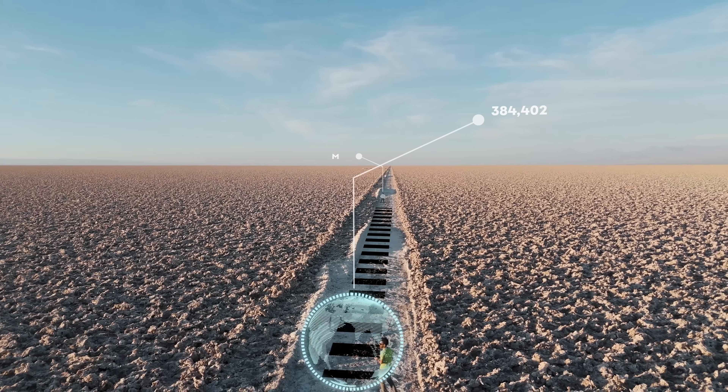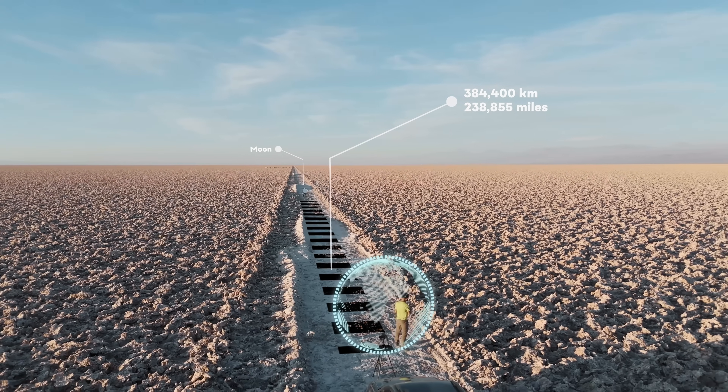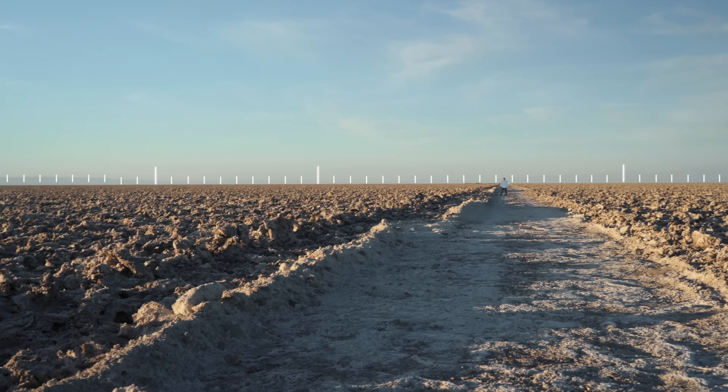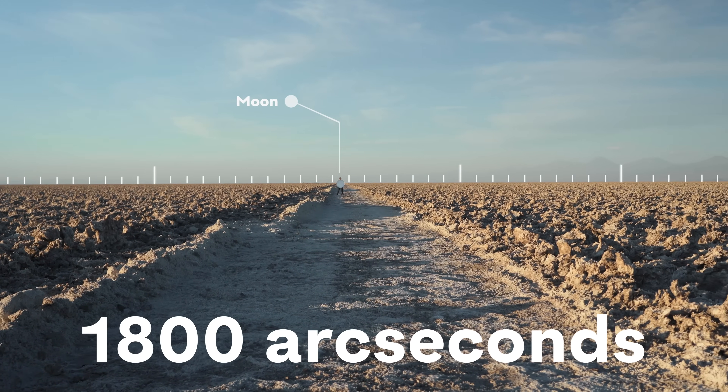About this far apart — those are the Earth and the Moon to scale with the actual right distance. In our field of view of the sky, the Moon is about half a degree, or about 1,800 arc seconds.